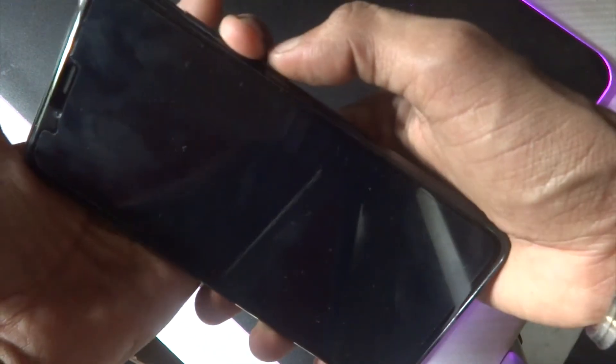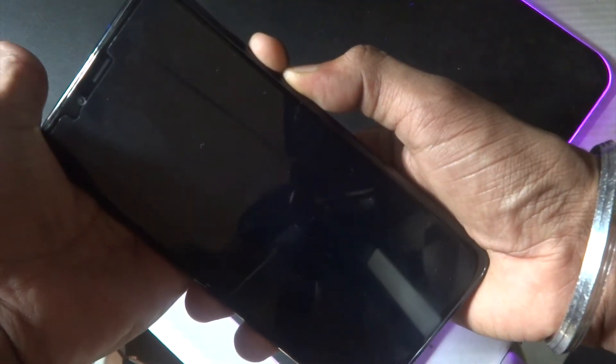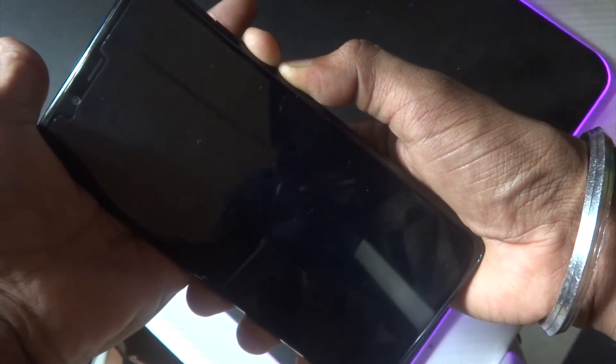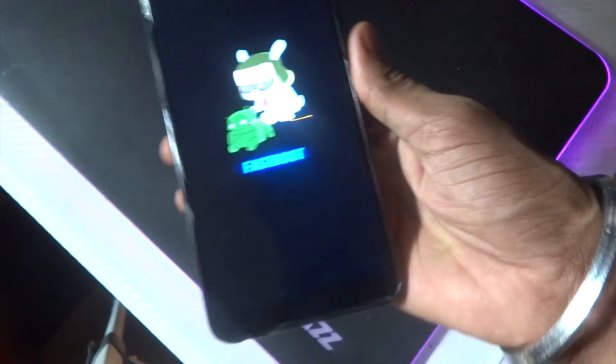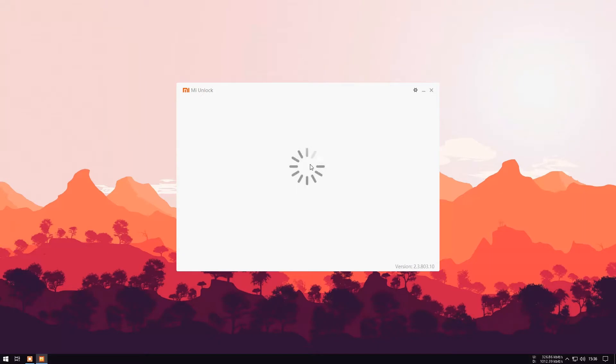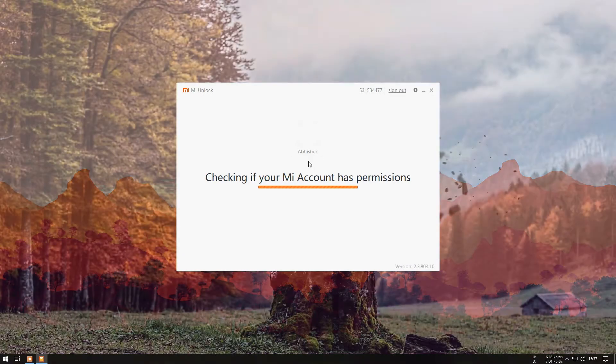Now boot your phone into fastboot mode by pressing the power button and the volume down button simultaneously. Once you are in fastboot mode, connect the phone to the PC and open the MI Unlock Tool. Select accept, enter your account ID and password, then click unlock.